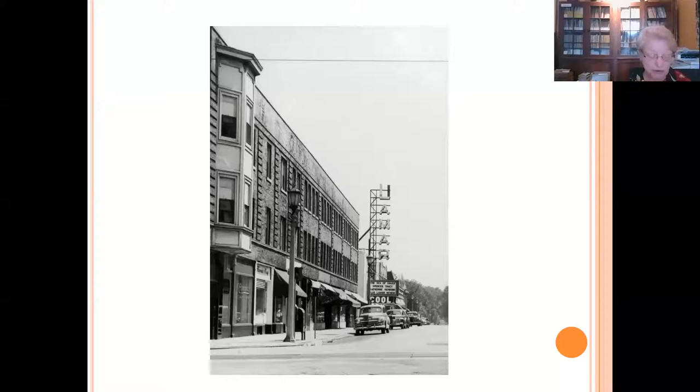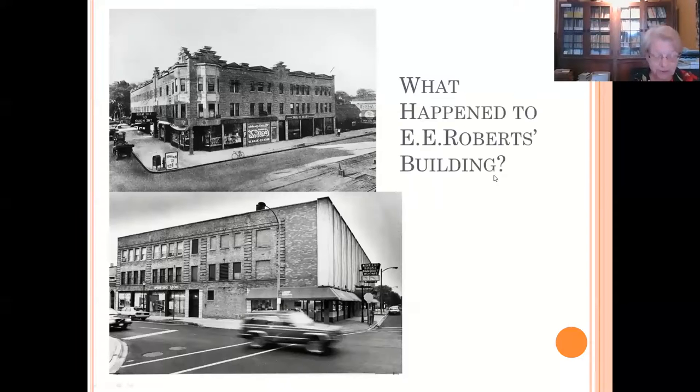Down the street from the Warrington you can see the Lamar movie house. When it was built in 1913, it posed a competitive threat to the theater and vaudeville then featured at the Warrington. And when talkies became popular, the Lamar — then known as the Oak Park Theater — became much more competitive. These two photos show how the building was transformed over the years. The roofline was flattened and the bay windows were removed and replaced by brick. Many of the first floor store spaces remained, but their ornamentation was lost.